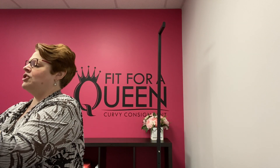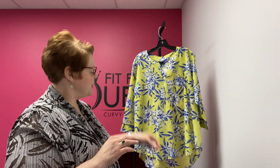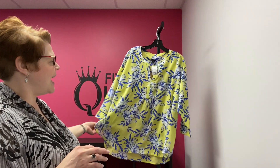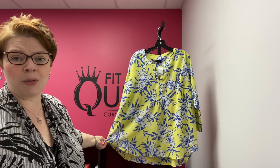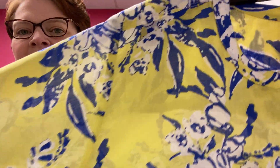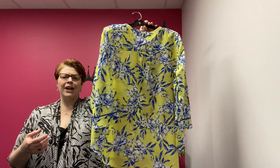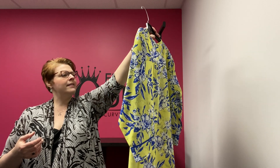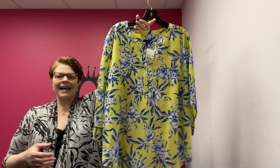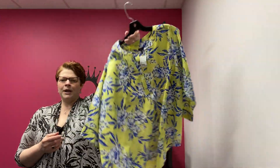Also in yesterday from Talbots — this is a Talbots 2X, which we map to about an 18/20 here, so it's a nice generous cut for an 18/20. This is a really sheer yellow tunic with this great blue and white floral. Sheer yellow with this beautiful blue and white floral — just screams spring and summer to me. Lightweight, airy, and oh so cool from Talbots, $26.99.